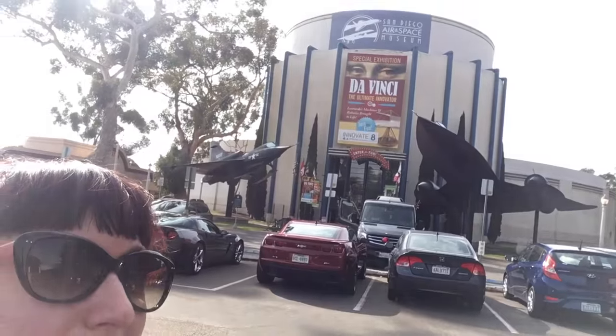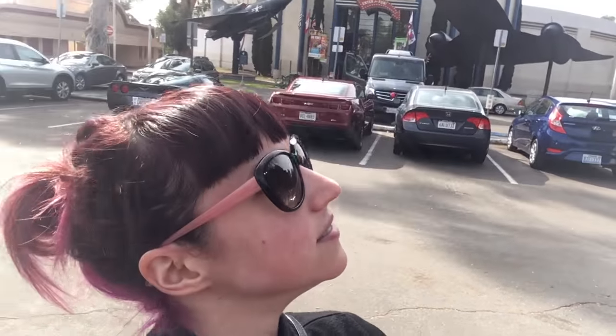Hey guys! I am at the San Diego Air and Space Museum. You can see it behind me — awesome planes and stuff. This is an awesome air and space museum. They have some really cool Apollo stuff so I'm going to... planes overhead. I'm just gonna let that go.